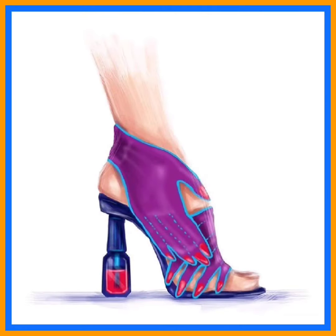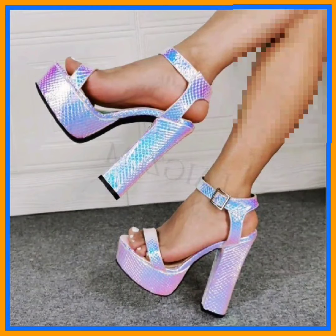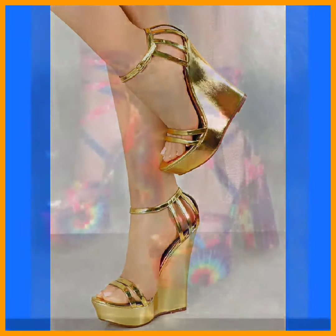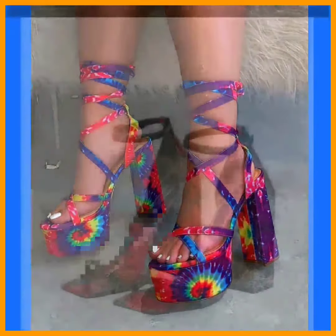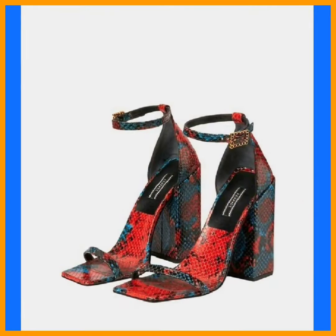Do check them out and comment below which type of video you want to see next — I'll surely make that video. As you see, this is a really nice golden color design that looks really beautiful, and this features a really different combination of colors in the design.